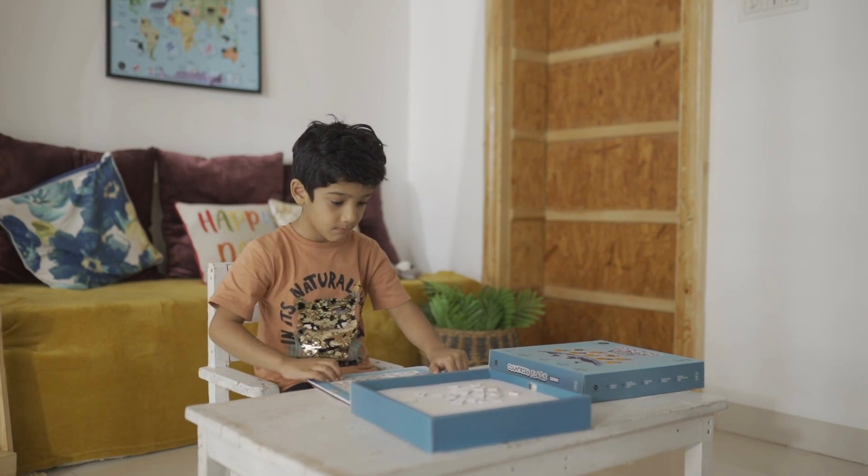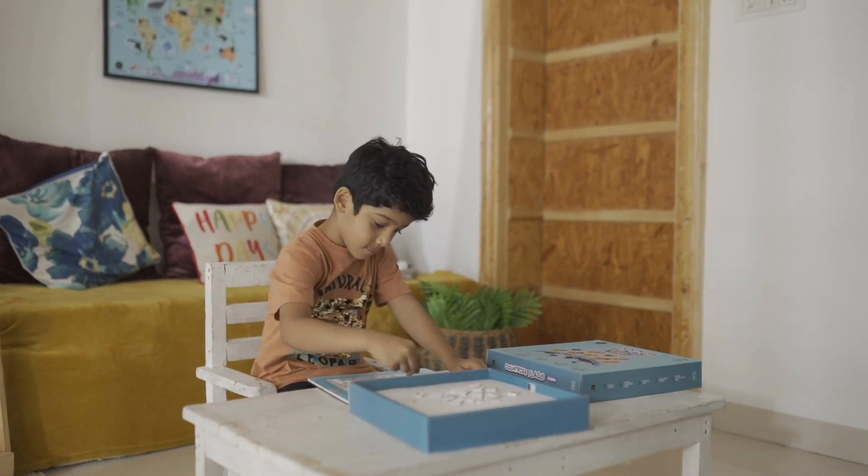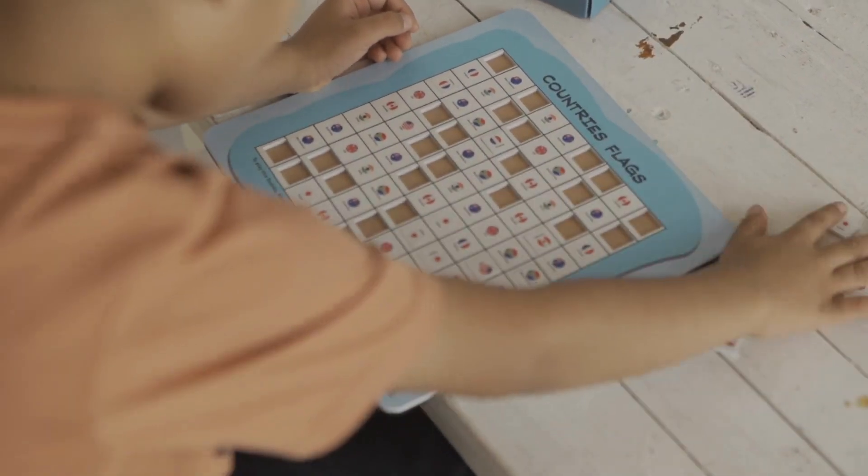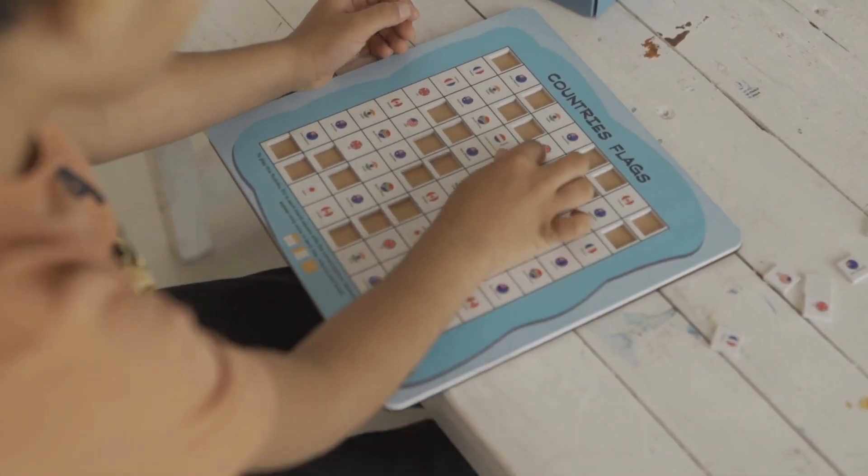Sudoku is played on a grid of 9 by 9 spaces. Within the rows and columns are 9 squares. Each row, column, and square needs to be filled out with the country's flag without repeating any flag within the row, column or square.